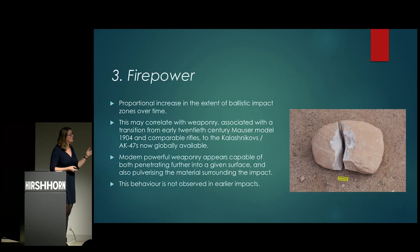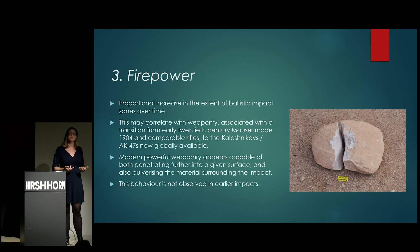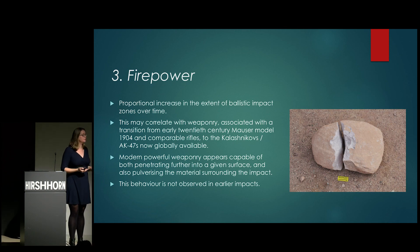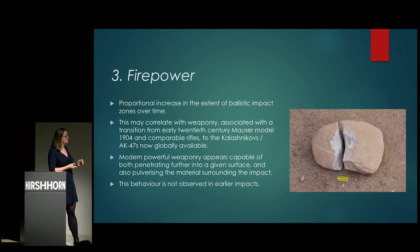Third, firepower. One of the reasons I started studying these impacts is because weapons are getting stronger and stronger — talking to the Ministry of Defence is moderately terrifying. This poses a real issue because historical impacts are no longer a valid comparison; what we're dealing with now is fundamentally different from the 1880s. Modern weaponry penetrates quite a lot further into any given surface and does considerably more damage, as you can see from a sandstone block hit with an AK-47 that has been cut clean in half.